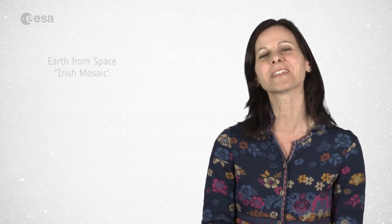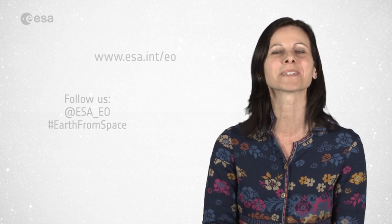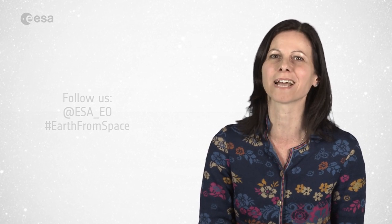And that brings us to the end of this edition of Earth from Space. Remember that we broadcast online every Friday at 10 o'clock Central European Summer Time. Watch us on our website at www.esa.int. From the ESA Web TV studios, I'm Malì Cecere and have a very nice day.